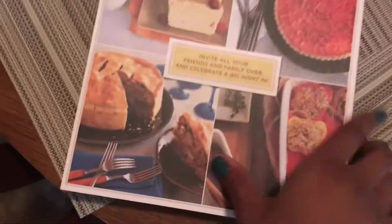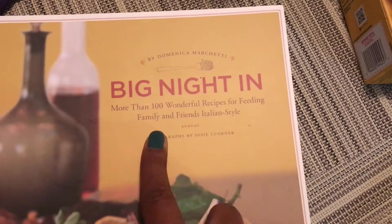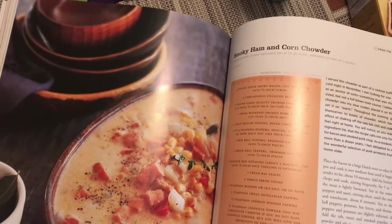And then I got this one — Big Night In: More Than 100 Wonderful Recipes for Feeding Family and Friends Italian Style. Like I said, I love cuisine from other places. The retail price is $24.95 US. It's a book full of really great recipes and beautiful pictures — I am just a sucker for a cookbook with some pretty pictures. It's not a ton of pictures but the recipes still sound delicious. Look at that — smoky ham and corn chowder. Oh my gosh. Super excited.